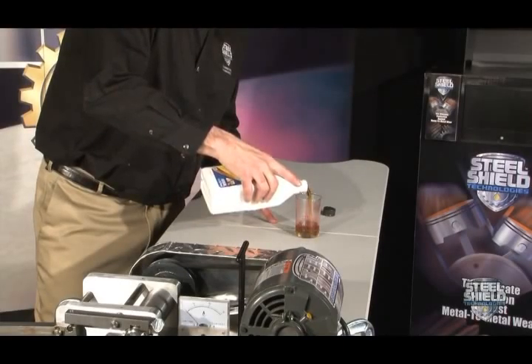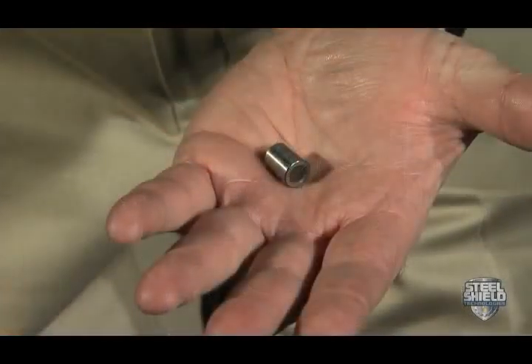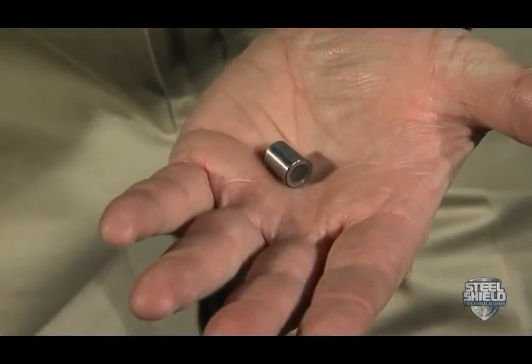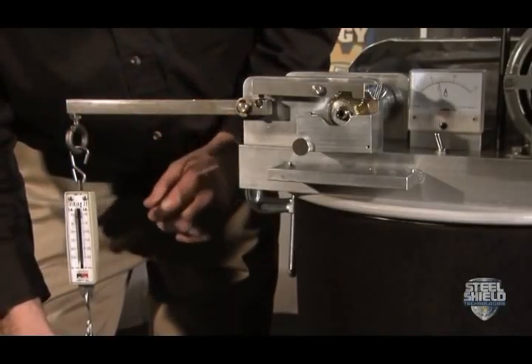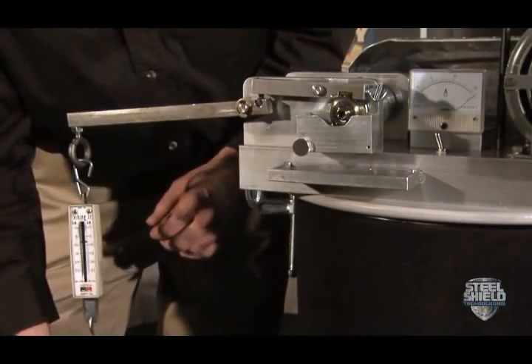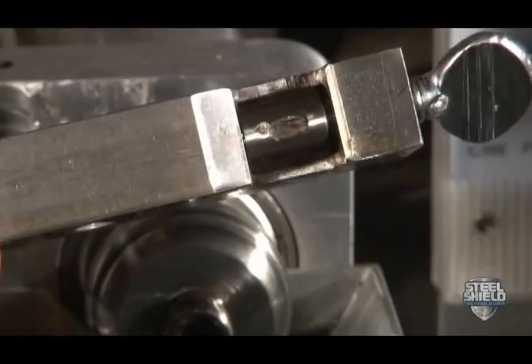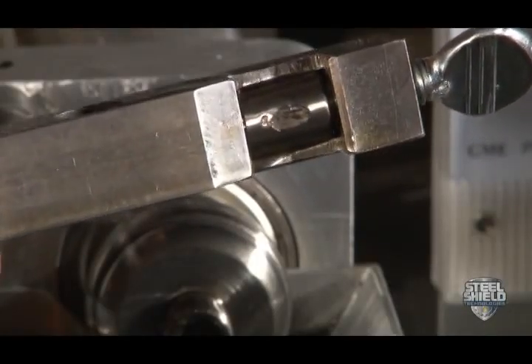We will test a leading brand of oil. We use a standard phalix test bearing. Under steady pull against the bearing race, it fails within just a few pounds. Notice the increase in amperage at the point of bearing failure. The abrasive wear on the bearing is significant.